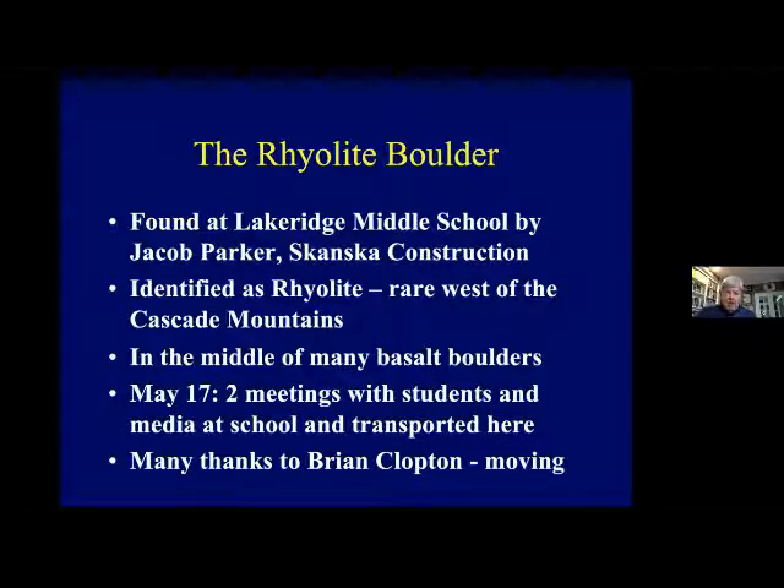This past week we made a public announcement of a big boulder — about a 2,000-pound boulder — found when they were rebuilding Lake Ridge Middle School at 4,700 Gene Road in Lake Oswego, really Lake Grove. As they dug down to put the foundation for the new school in, they ran into huge numbers of gigantic boulders. We could have told them there would be lots of Missoula flood boulders there, because as the 40 Missoula floods came through Lake Oswego, they carved out that valley and deposited boulders on the west end. Jacob Parker, superintendent for Skanska, was walking around the boulders and saw one that was greenish-brownish while everything else was black.